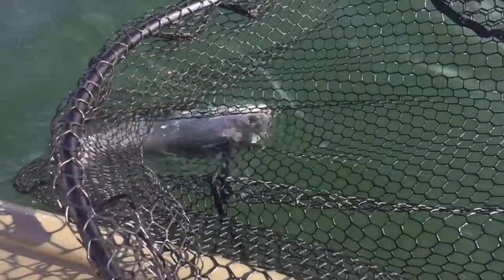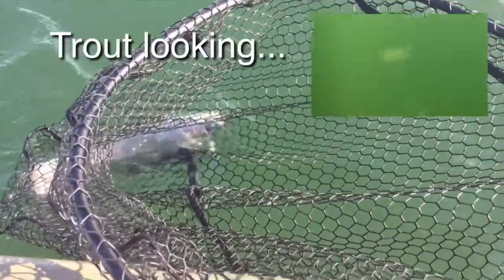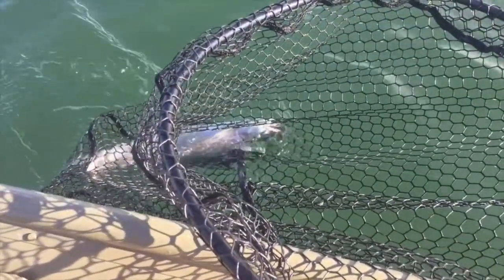Alright, we've got our first one in the boat this morning. Got it on the brown pattern again with the red bead and the red hook. So we're going to pull this one out and take a quick measurement and get him back in the water.